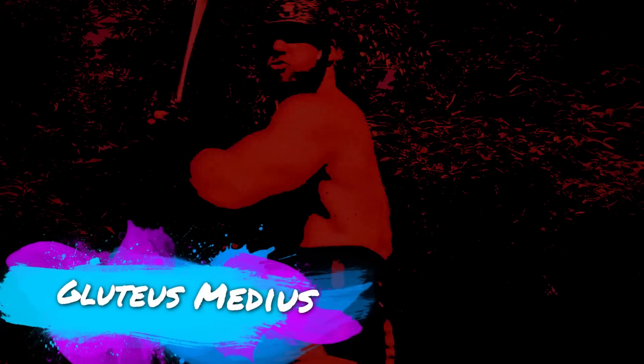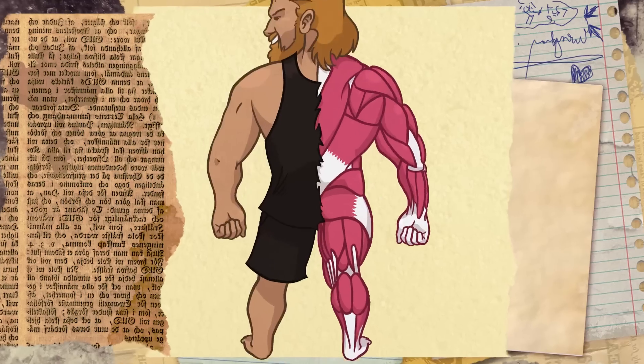The gluteus maximus, the gluteus medius, and the gluteus minimus. Sound like a badass gladiator? They're actually the three muscles that make up your glutes. Or for those of you who aren't up-to-date on your Latin — your ass.